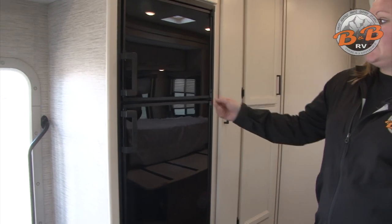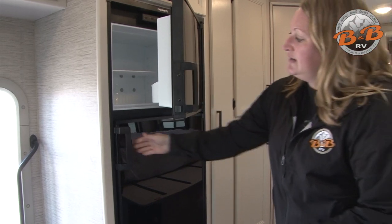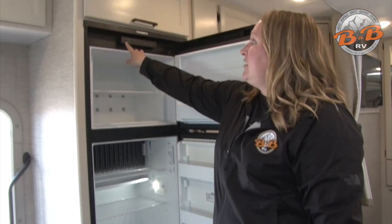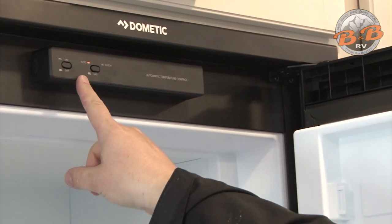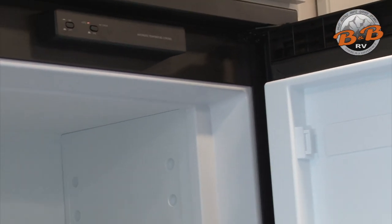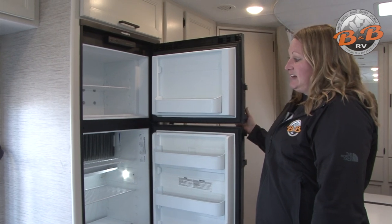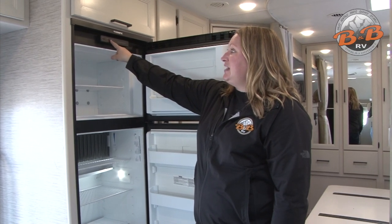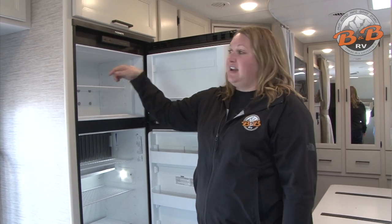Across is the refrigerator and separate freezer. Pull the handles to open — they can be a little sensitive, so don't pull too hard. Controls are up top; we'll have it on when you pick up your vehicle. It's always in auto mode, meaning the fridge shifts between electricity and propane automatically. When you unplug at a campsite it switches to propane; when you plug in it switches to electric. The only time you need to act is if the check light comes on — turn it off, wait about five seconds, turn it back on, and you should be good.